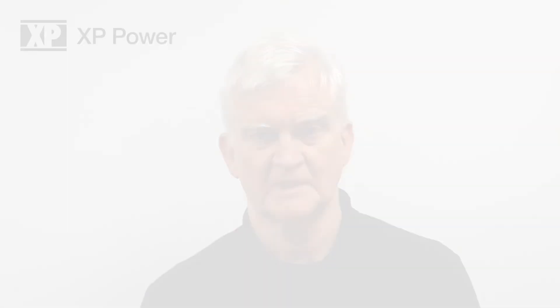A low voltage circuit, or any circuit, provides a source of energy. Electrical energy can be a hazard to a person due to current flowing through the body, or by providing a source of ignition for a fire. In this standard, energy sources are placed into one of three categories, and here are the limits for categories 1 and 2 — I've presented just the values for DC circuits. Anything that does not fall into energy source 1 or 2 is therefore energy source 3, or ES3. I'll use those abbreviations in the rest of the presentation.